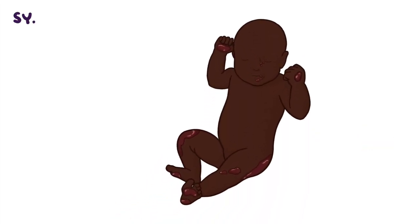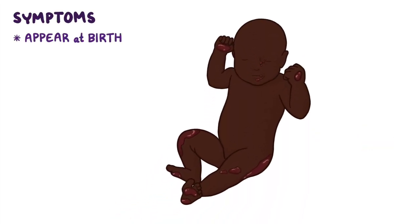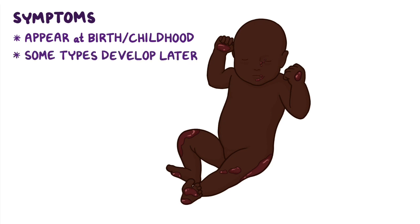With most types of epidermolysis bullosa, symptoms typically appear at birth or in early childhood, although some types can develop later in life. Most lesions appear in areas of friction, such as the hands, feet, knees, and buttocks.